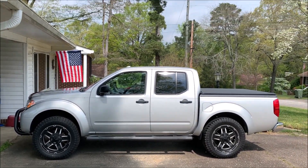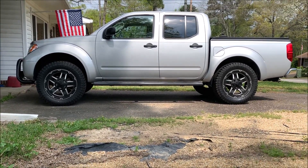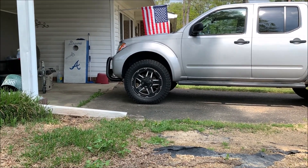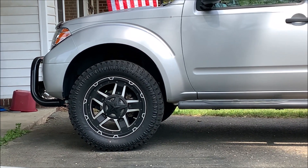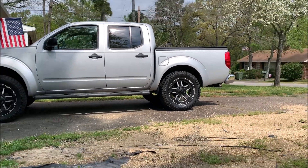The truck is lifted two and a half inches — I wanted a truck with a little bit of lift for more ground clearance. This truck actually has about 13 inches of ground clearance. It's got 20-inch Rockstar rims with 33x12.50x20 Atturo Trail Blade XT E-load 10-ply tires.